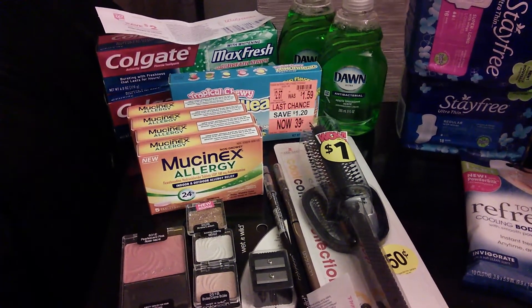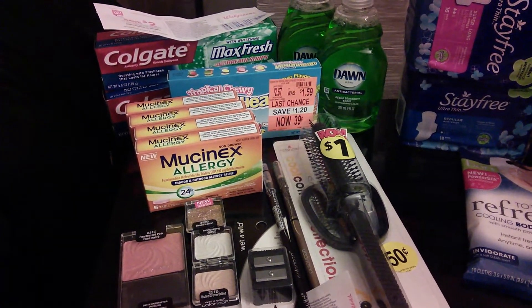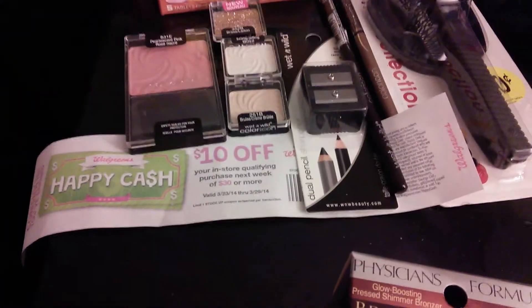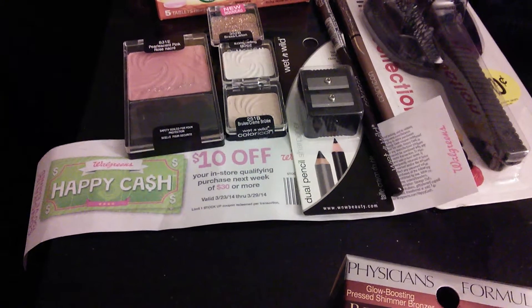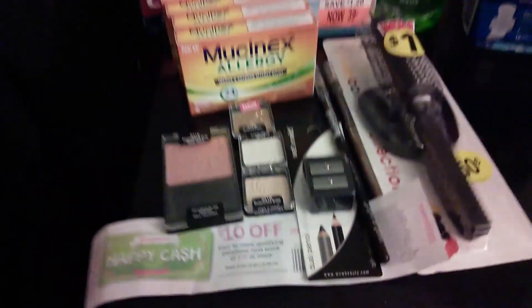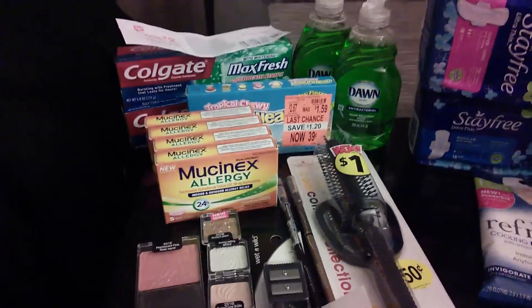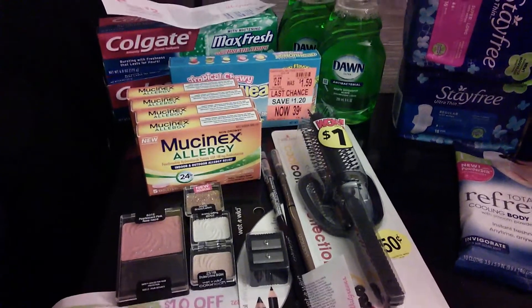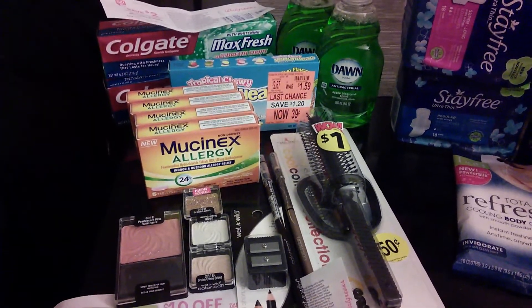I used the five-dollars-off-one coupon and got four of those to get to $30, so I could get the Happy Cash — the $10 off $30 — which runs from March 23 to 29. With those, I paid using eight dollars in register rewards from last week.